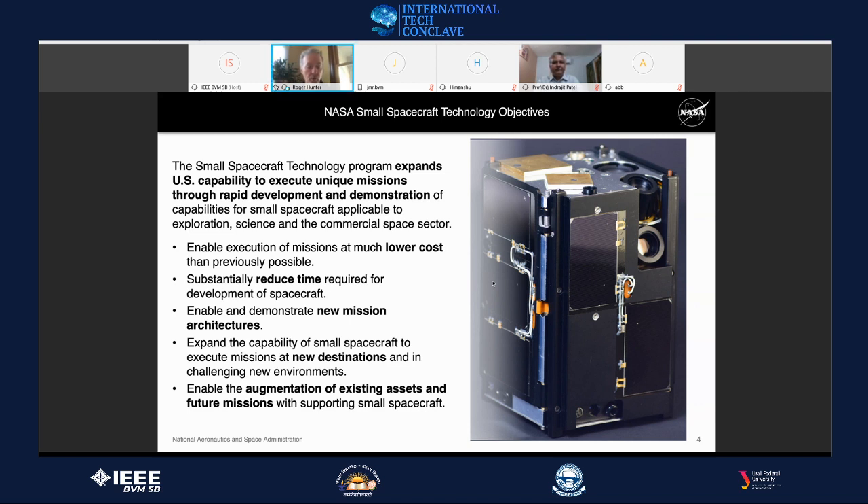For cubesat-class and smaller missions, we want to enable them to move beyond low Earth orbit — into cislunar space, out to Mars, into planetary space — to either augment existing assets or conduct science and exploration missions independently. That sets the motivation for what the NASA Small Spacecraft Technology Program does.